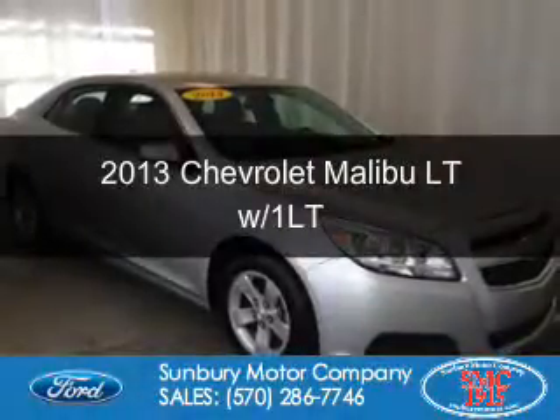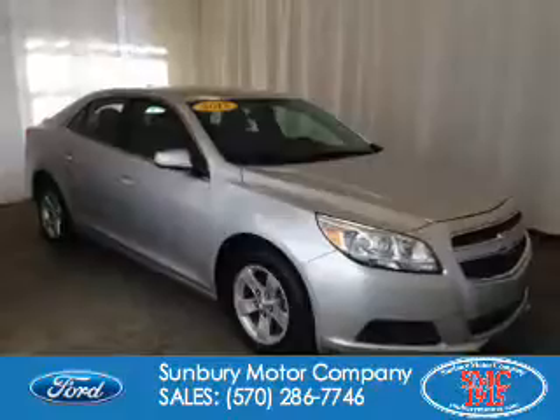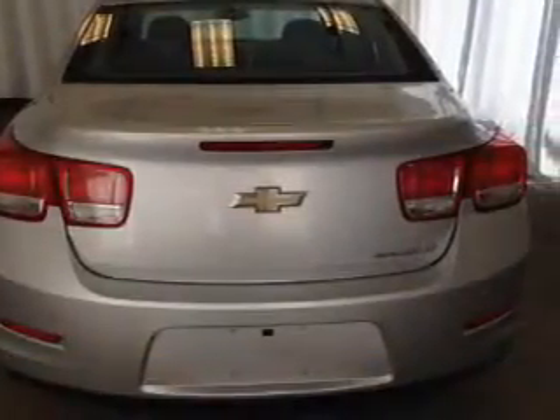This is a used 2013 Chevrolet Malibu. It's powered by front wheel drive, a 2.5 liter 4 cylinder engine, and a 6 speed automatic transmission.